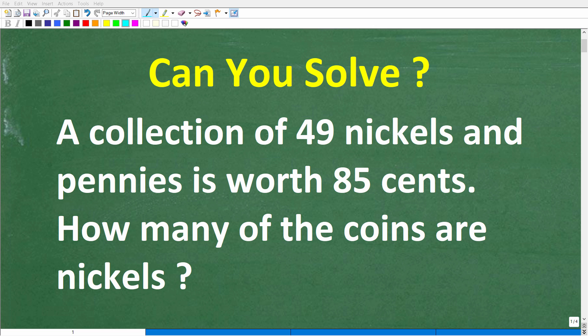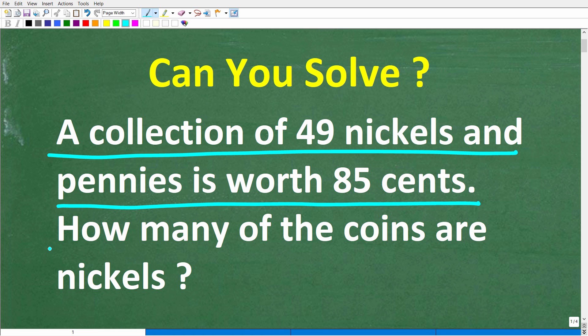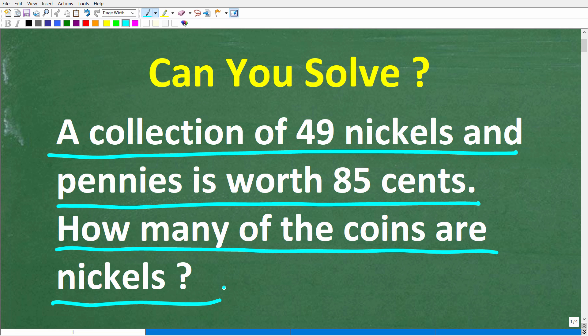Let's see if you can figure out how to solve this simple math word problem about money. A collection of 49 nickels and pennies is worth 85 cents. How many of the coins are nickels? Feel free to use a calculator, but if you can figure this out go ahead and put your answer into the comment section — I'll show you the correct answer in just one second.